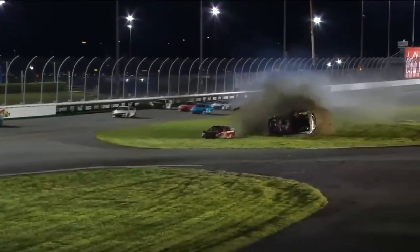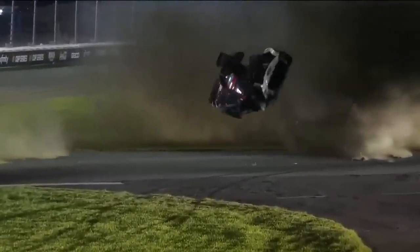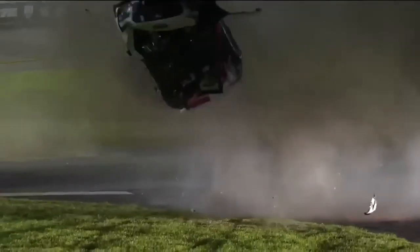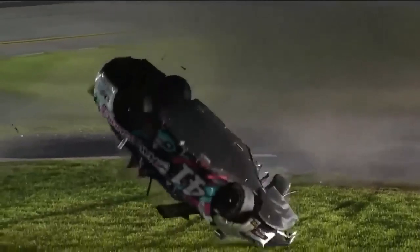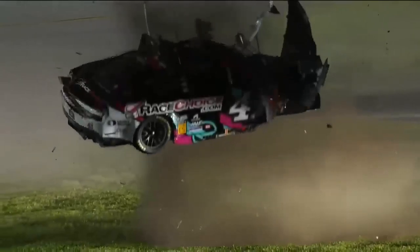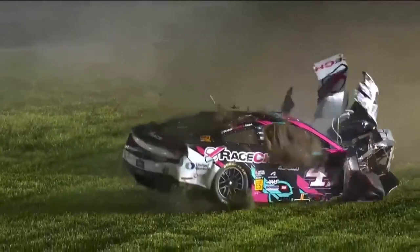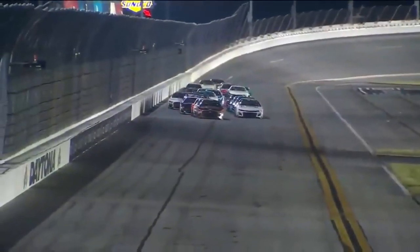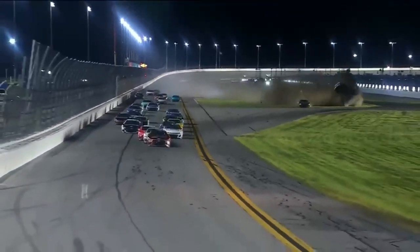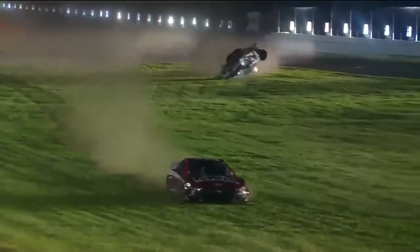That is so scary. Remember, these cars are traveling at over 190 miles an hour. We've seen barrel rolls, but when it climbs into the air, even right there, multiple flips every time it leaves the ground. All the dirt and everything that gets inside that car — it's just wild how fast that car was sideways and in position to get airborne. Terrifying.